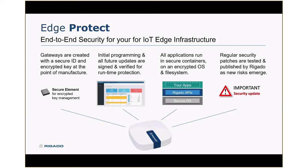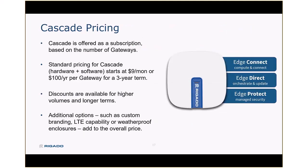A little bit about pricing. We offer Cascade on a subscription basis — typically about $100 a year per gateway, which includes both the gateway hardware and the subscription to the cloud-based performance management and monitoring tools. For a three-year contract, that's about $300 for the total cost of ownership over a three-year term. That can vary a bit with volume, and also as we add on things like waterproof enclosures or LTE capabilities, but as a rule of thumb it's about $100 a year per gateway.